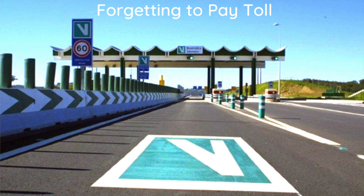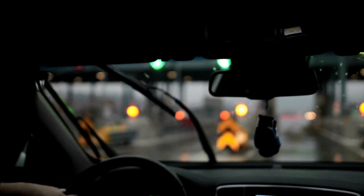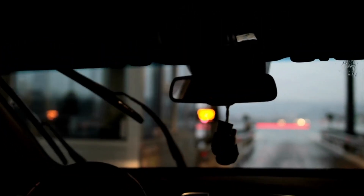Many of the tolls are set up where they don't have arms on them — some do, some don't. But there are also some fast-track areas where, if you have a reader in your car, you're supposed to be able to go through without having to stop and pay. You just slow down, go through the booth, and go. But sometimes you forget about it.